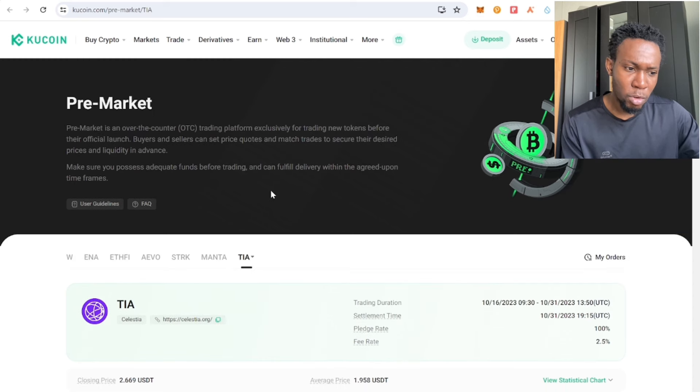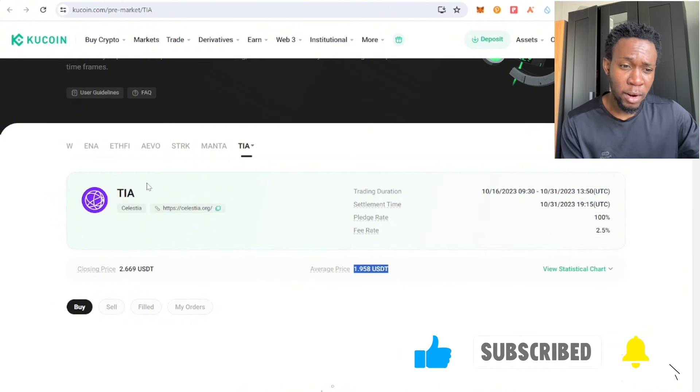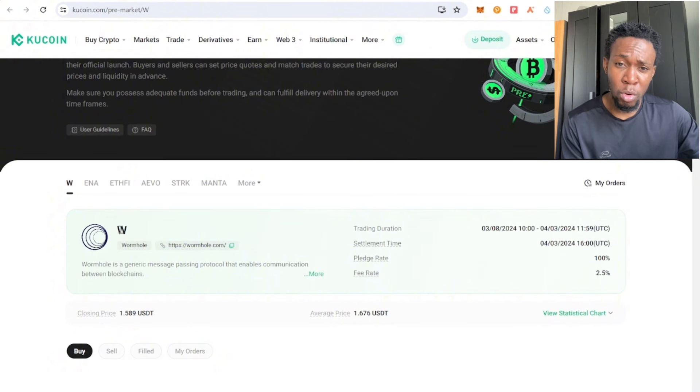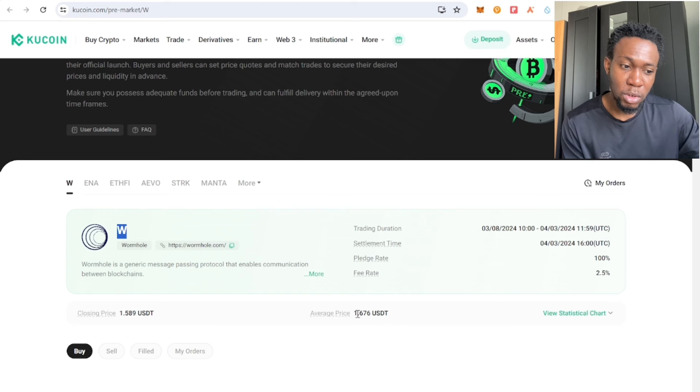This project right here is being offered around this price — the average is under $2 and the token is trading over $5. Here's the strategy: this token did an airdrop, and people will sell their tokens at launch, meaning there'll be a lot of selling pressure. So it's better to sell this token — around the average price of $1.60. If people find it attractive, they'll place an order to buy from you.